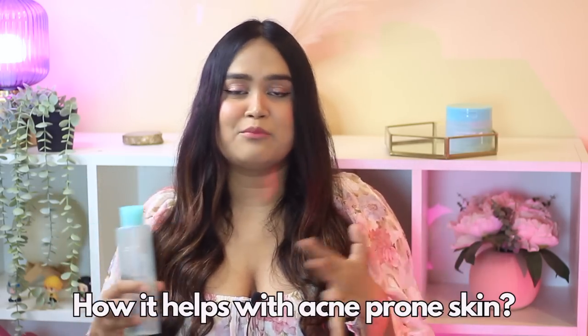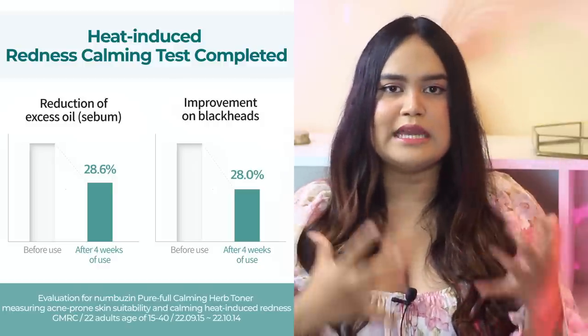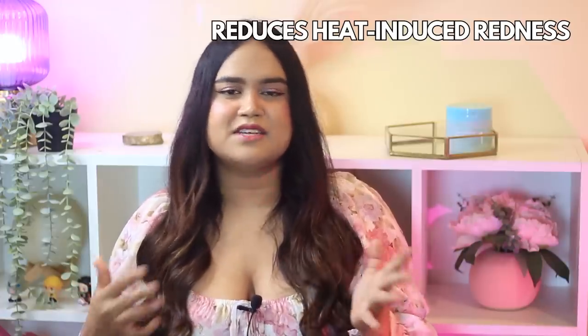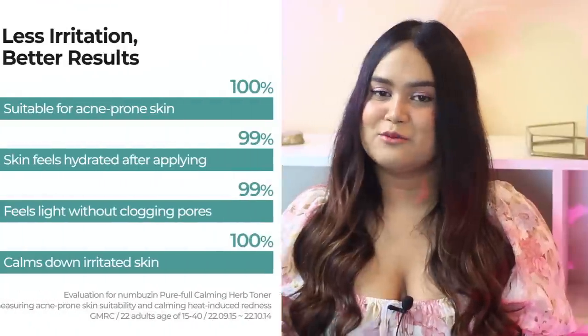You might be thinking — all these herbs are nice, but how will they actually help acne-prone, combination, or sensitive skin? First, this is non-comedogenic, meaning it doesn't clog your pores, which makes it suitable for anyone. Second, it has been clinically tested to reduce heat-induced redness — heat is a major factor in acne, skin barrier issues, and pigmentation, whether you're in a hot humid climate or indoors. It's suitable for acne-prone skin, has a 0.00% irritancy rate, and a pH of 5.5, which is perfect for your skin.